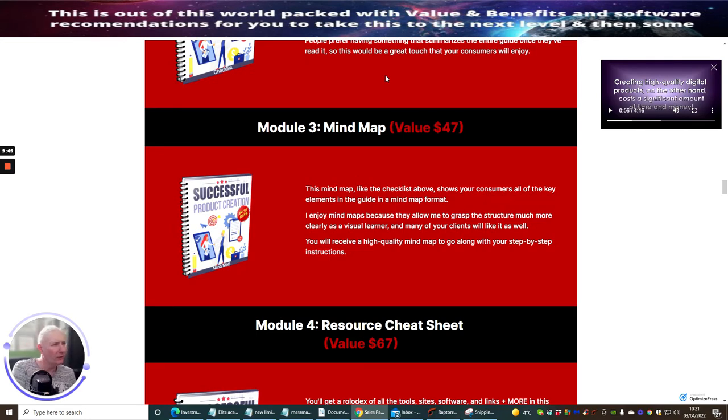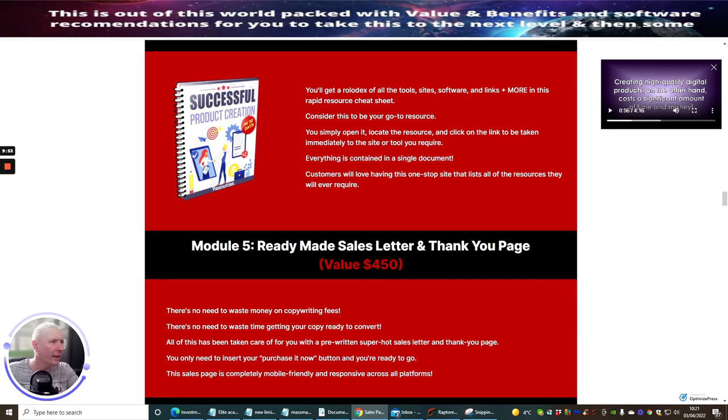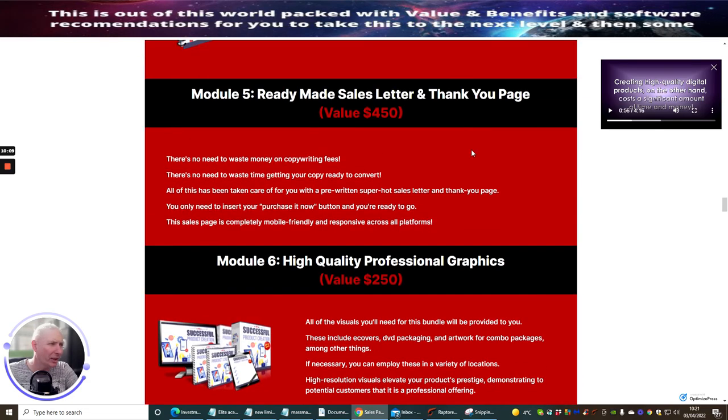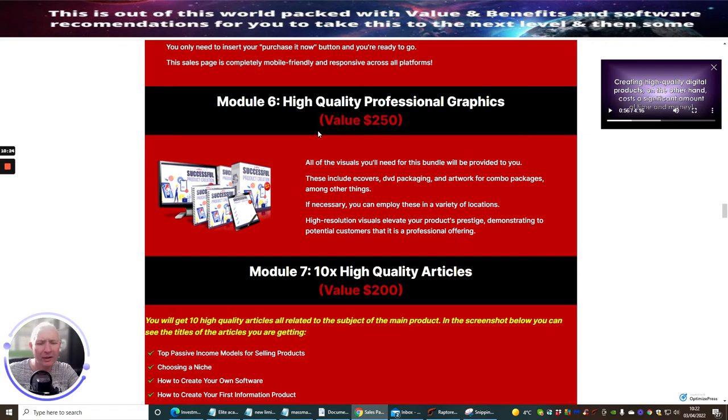Module four is a resource cheat sheet — a rolodex of all tools, sites, software, and links in a rapid-access resource cheat sheet; consider this your go-to resource. Module five is ready-made sales letters and thank-you pages, which is great because all your email swipes and sales letters are already done. These alone could have a value of ninety-seven dollars, and having them included means you don't need to hire copywriters because they've already been done for you, high-converting and ready to go — you just need to adjust and personalize them to your own niche.